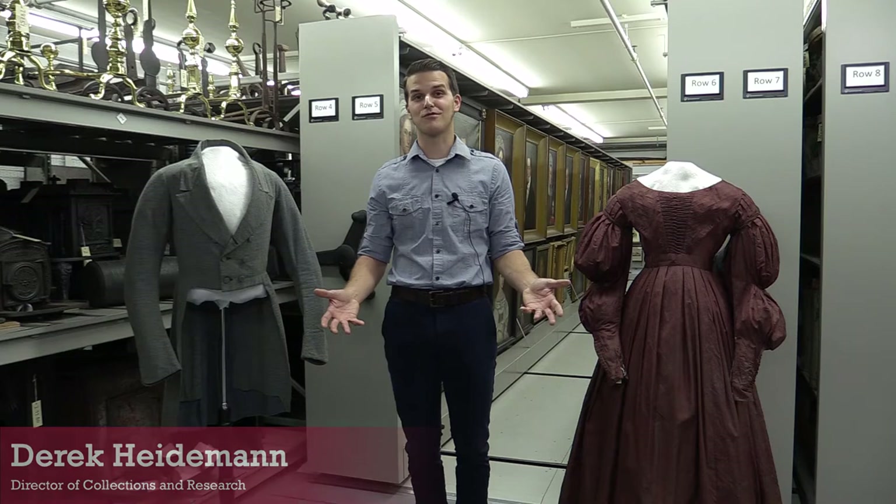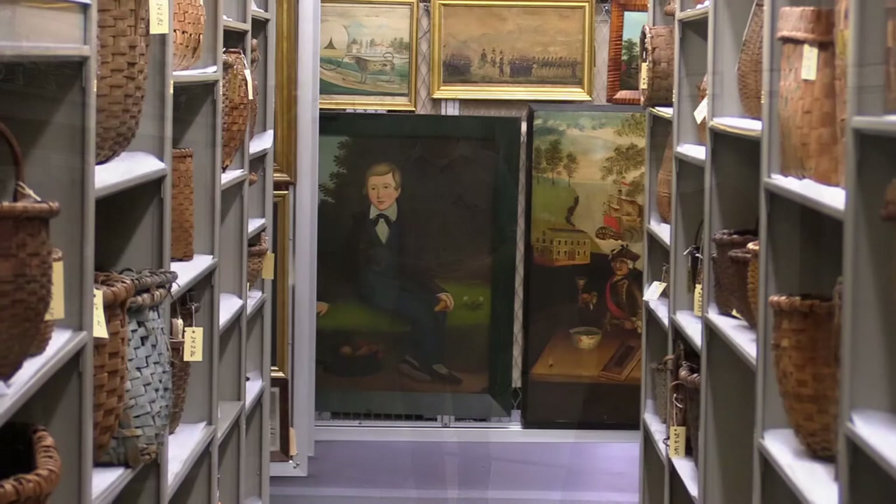Hi, I'm Derek Heideman and I'm the Director of Collections and Research here at Old Sturbridge Village. We're standing here in our collection storage facility today where we hold most of our over 40,000 objects that are held in the museum's collection.